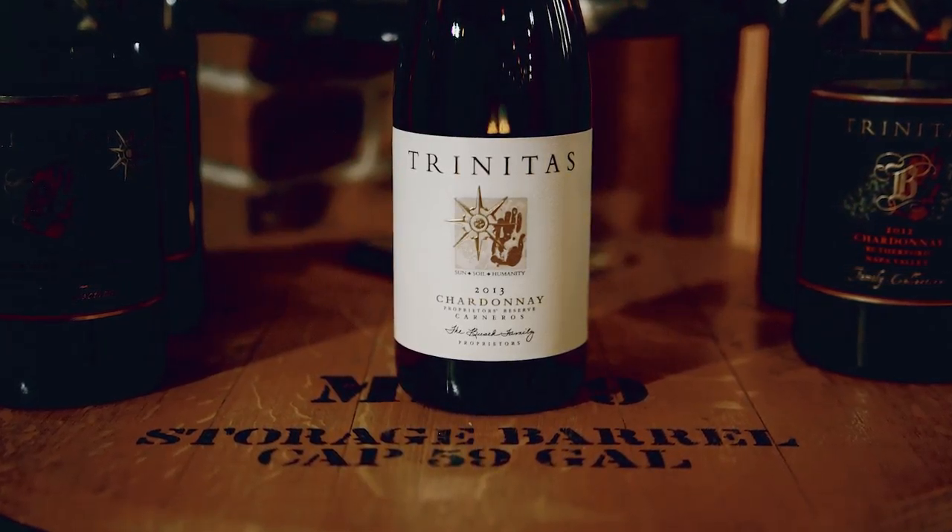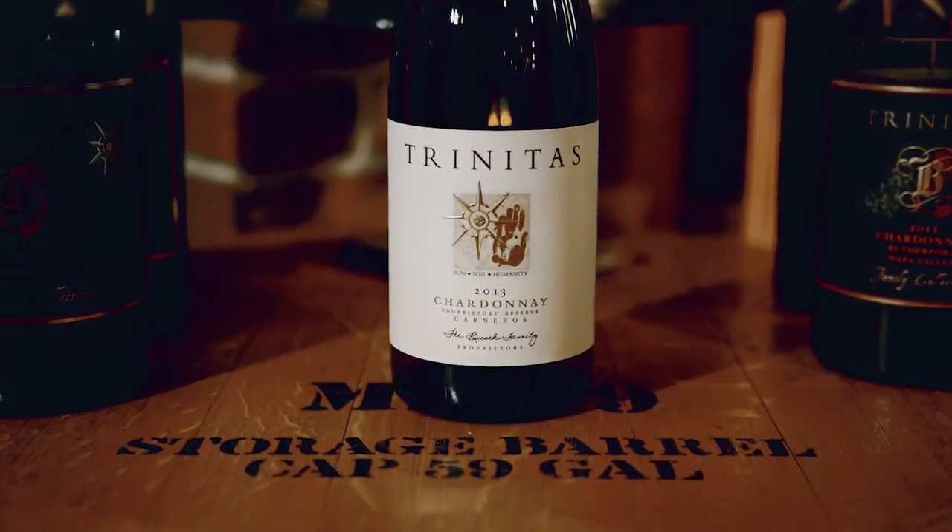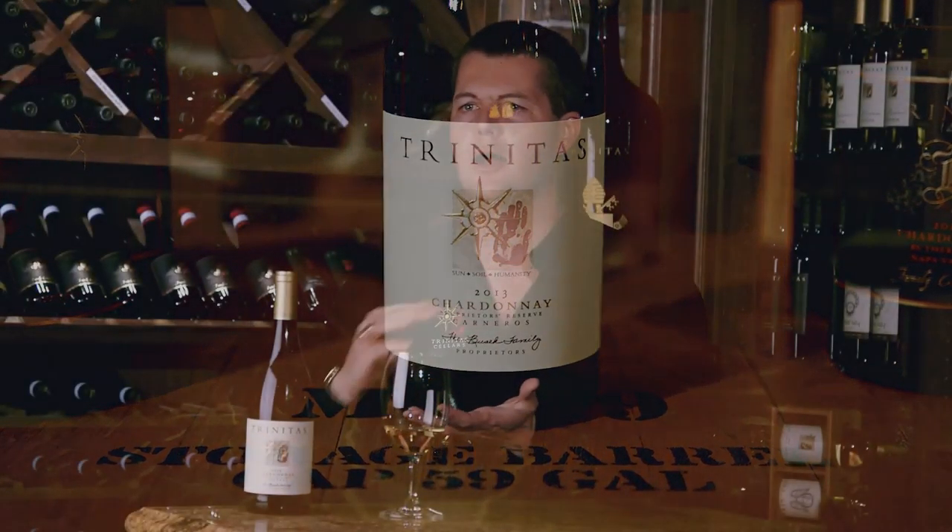This pairs great with creamy cheeses — triple cream brie is one of my favorites. Anything with creaminess to it, like lobster and drawn butter, or anything you cook in a beurre blanc sauce with a lot of butter or cream — this is where that Chardonnay belongs and what I enjoy eating with it.